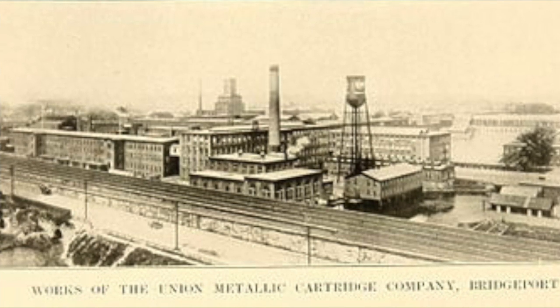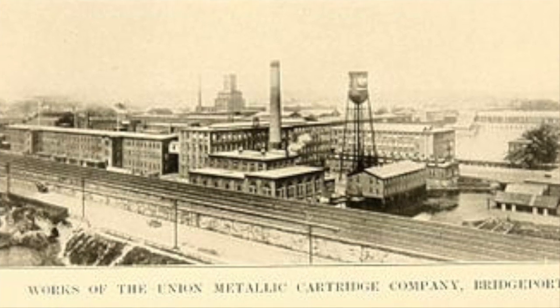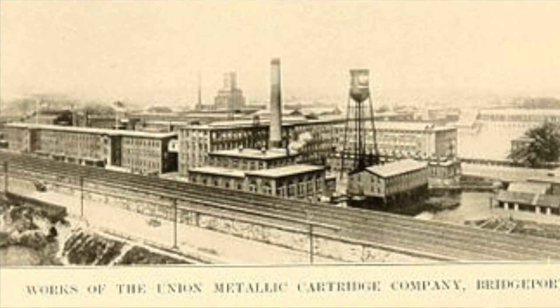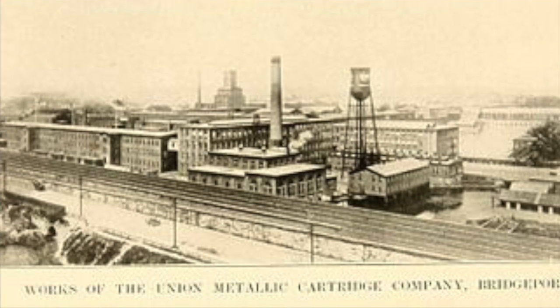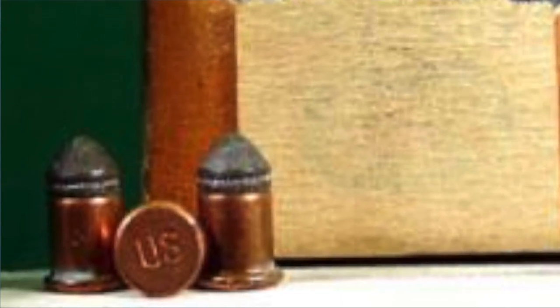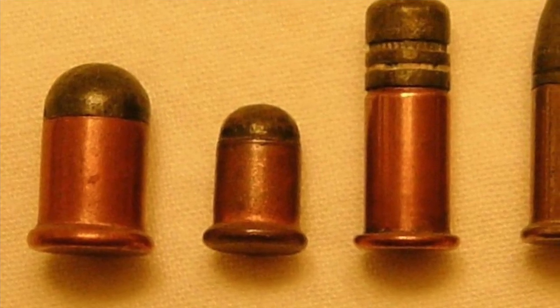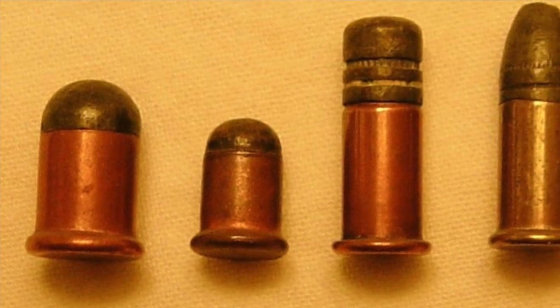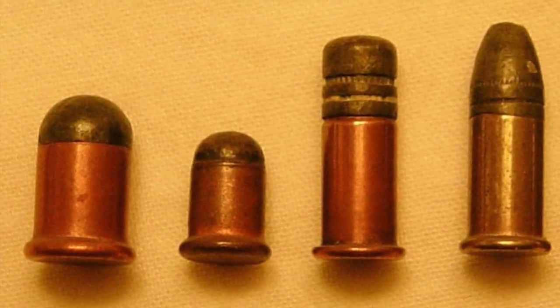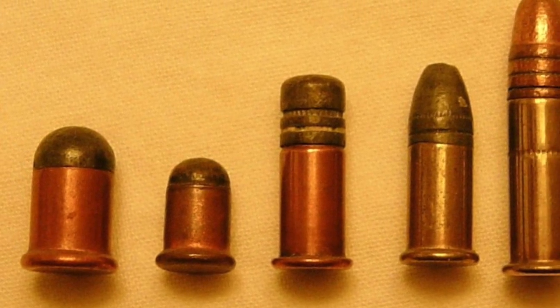Invented and introduced by the Union Metallic Cartridge Company out of Bridgeport, Connecticut. The invention of the .22LR was based on the .22 BB cap, also known as the 6mm Flobert, invented by Louise Nicole Flobert in 1845. It was the very first rim-fired metallic cartridge. The .22 BB cap was a .222 inch diameter bullet with no case — just a percussion cap and a bullet — really designed for indoor ranges and shooting galleries.